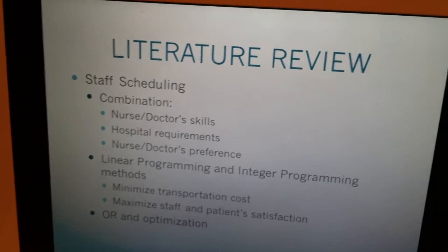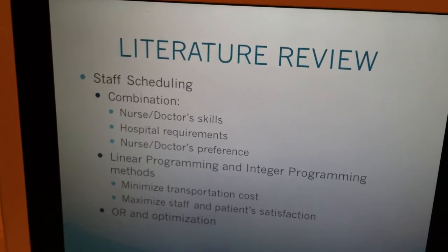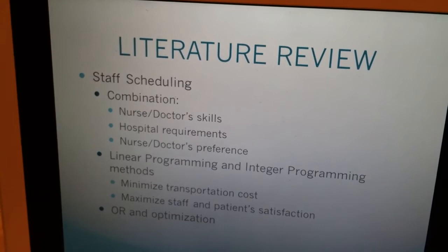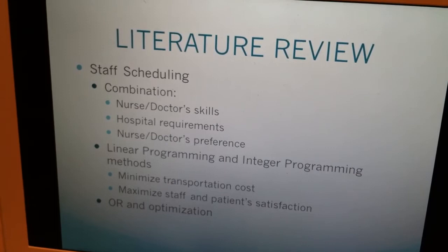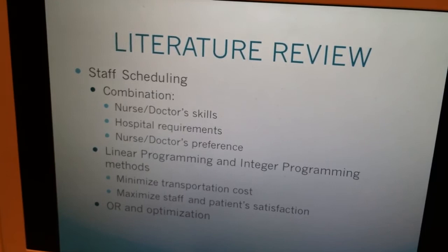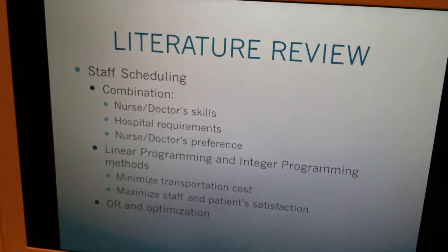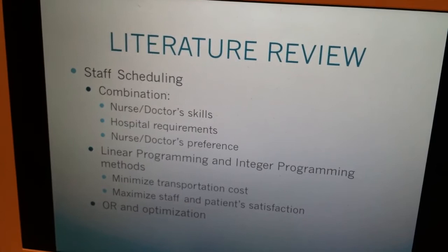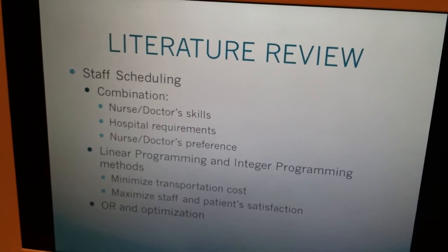The second point is staff scheduling, and it's a combination of the nurses' and doctors' skills, the hospital requirements, and the nurses' and doctors' preferences. That's why it's so hard — it needs to be a combination of all three. Based on the literature reviews, linear programming and integer programming methods have been used in order to optimize that, to find the minimal transportation cost and maximize both staff and patient satisfaction. Operations research can also help find the optimal staff number required to meet capacity and demand, while allowing the flexibility to adjust the staff roster and patient variation.